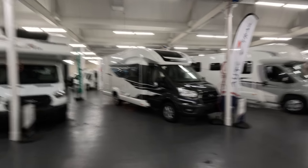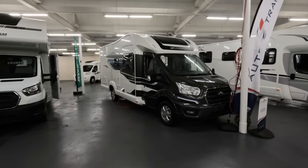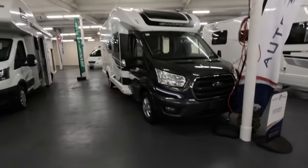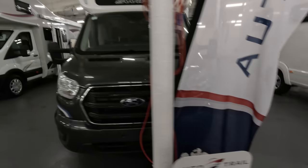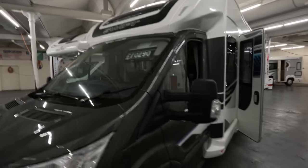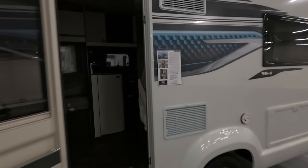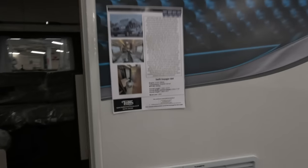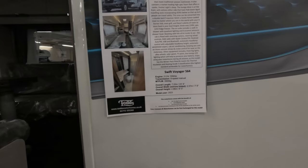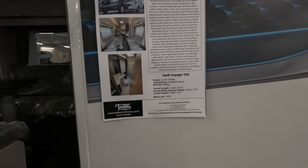Starting with this one here - this is a model I've not looked at before. This is the Swift Voyager 564, part of Swift's Ford range. This one is £70,290 and it's brand new. The specs: 155bhp, 6-speed manual, licence friendly, 7.2 metres long and 2.37 metres wide.